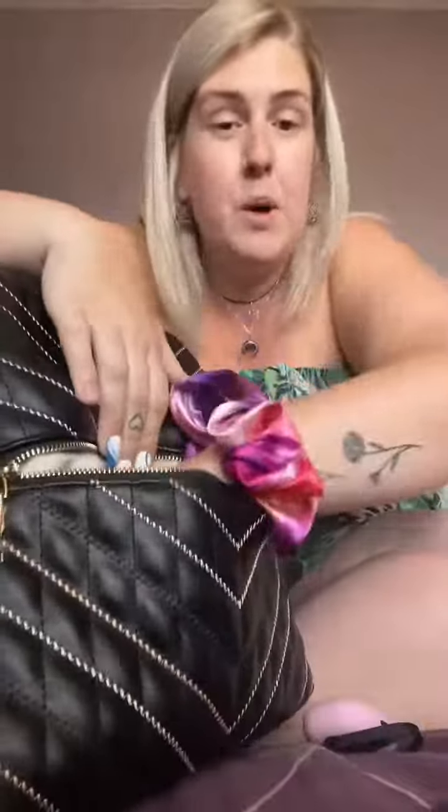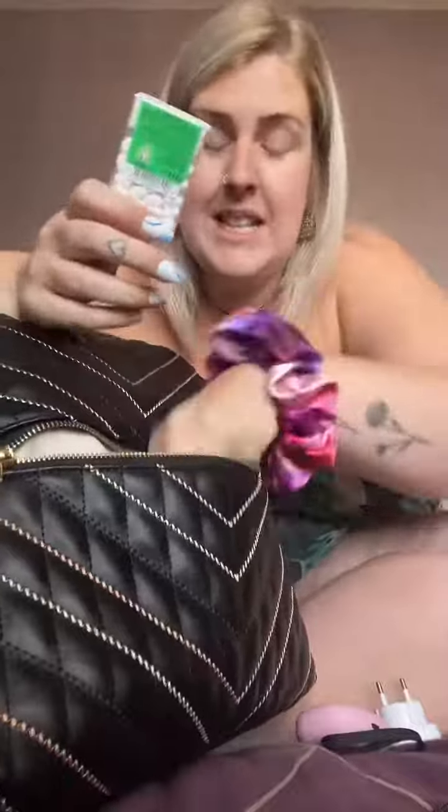In the first little zip compartment, I've got my headphones, charger cables, adapters - all my electronics in there. But I also have Tic Tacs and raisins - snacks everywhere, because I'm going with kids, snacks everywhere.